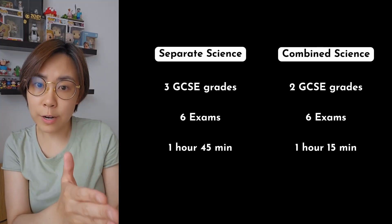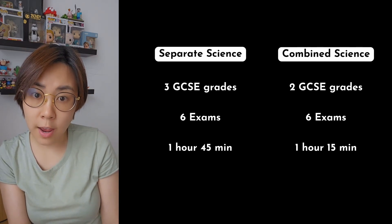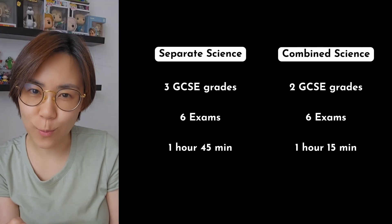However, the duration of the separate science exam is longer — it's one hour 45 minutes — and the combined science paper is only one hour and 15 minutes.